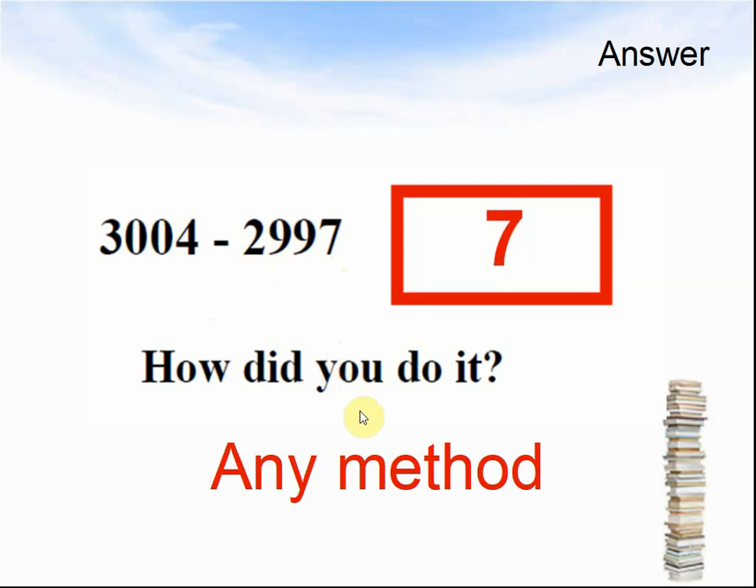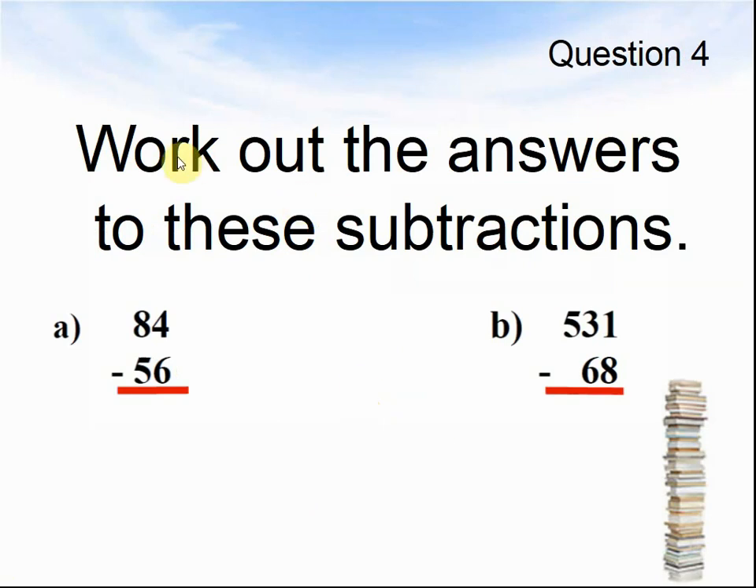Let's look at the next question. Question 4: Work out the answers to these subtractions. A: 84 take away 56, equals what? And B: 531 take away 68, equals what? Pause the video until you are ready for the answers.